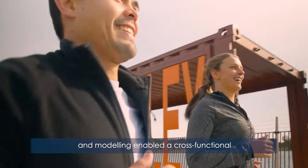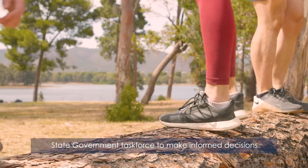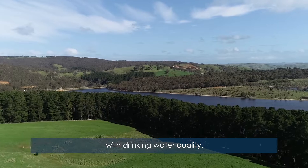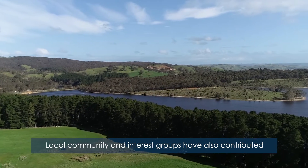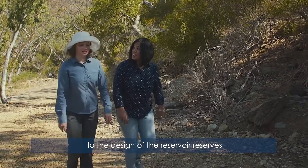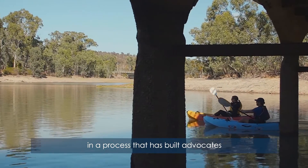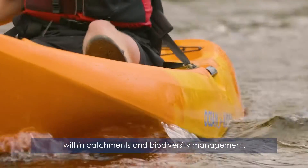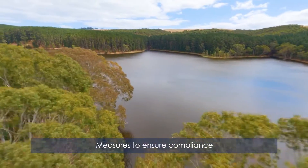This wealth of information and modelling enabled a cross-functional State Government taskforce to make informed decisions that would balance visitor experience with drinking water quality. Local community and interest groups have also contributed to the design of the reservoir reserves, in a process that has built advocates for the effective balance of recreational activities within catchments and biodiversity management.